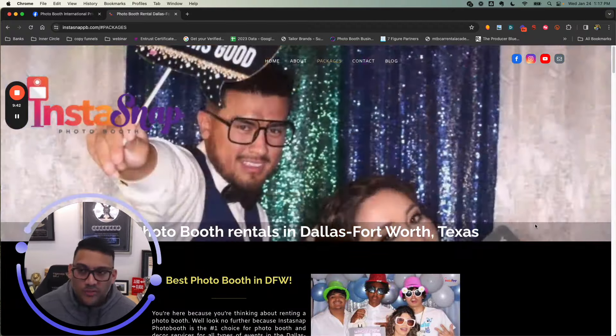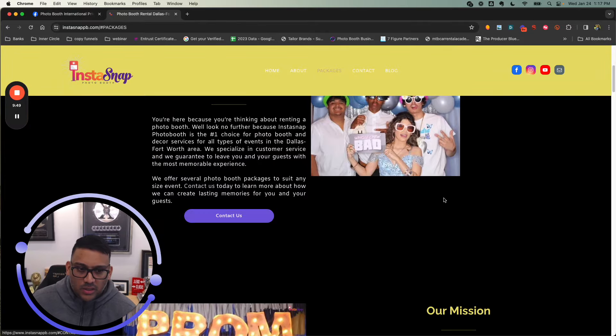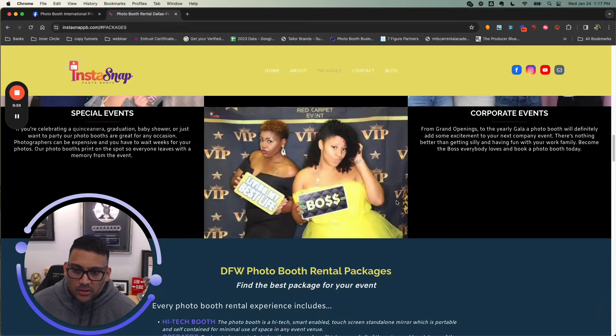I would just say add more videos — videos of you talking and going over the photo booth. That'll help you out. Also put more buttons that say 'Get a Quote,' because right now you just have 'Contact Us.' You want to instruct visitors to get a quote or make a booking, so add a few more of those CTA buttons on the website.